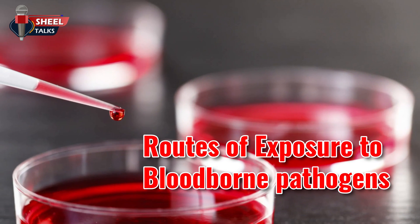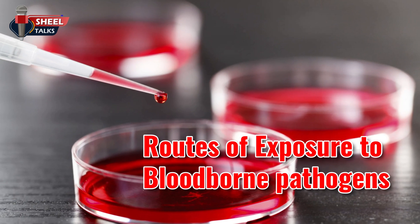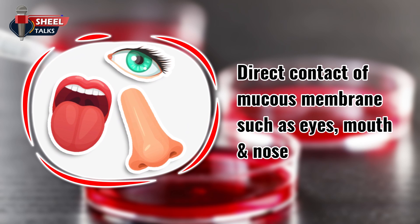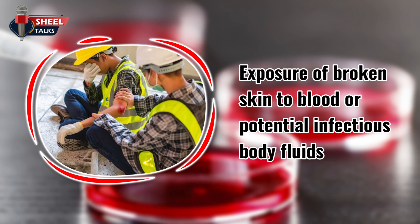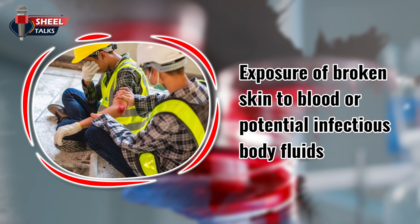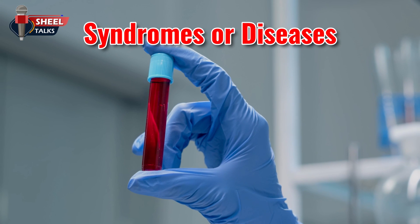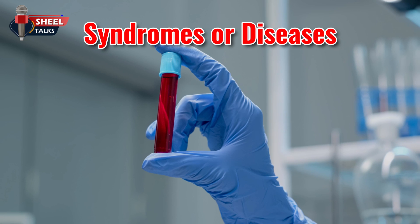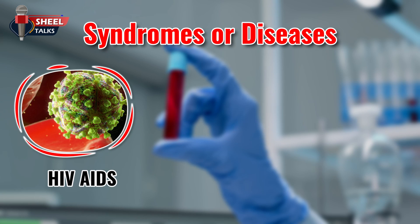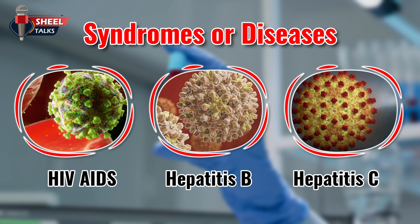Occupational routes of exposure to bloodborne pathogens include: needlestick, punctures, or cuts by an object through the skin; direct contact of mucous membranes such as eyes, mouth, nose, etc.; and exposure of broken skin to blood or potentially infectious body fluids. Exposure to blood can result in contraction of various syndromes or diseases such as HIV-AIDS, Hepatitis B, and Hepatitis C.